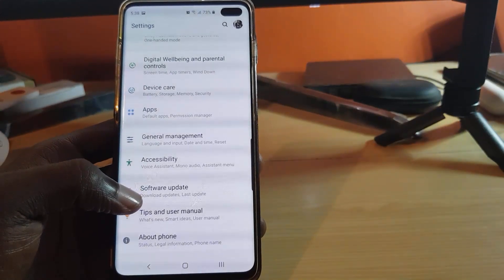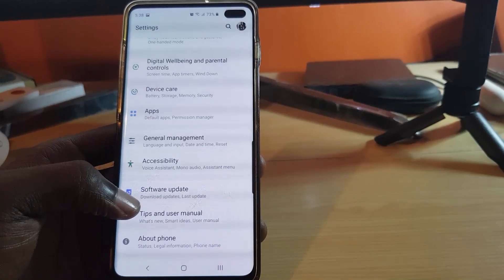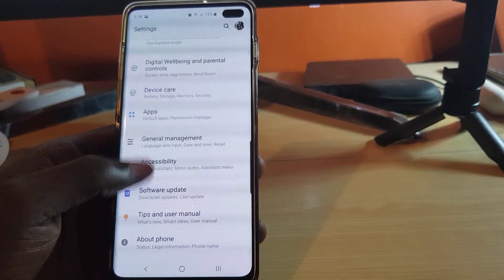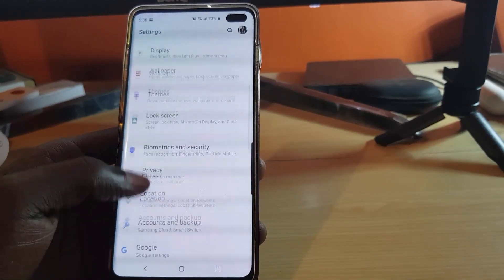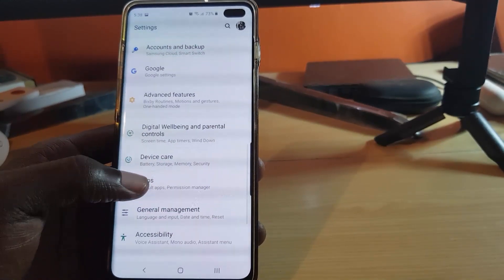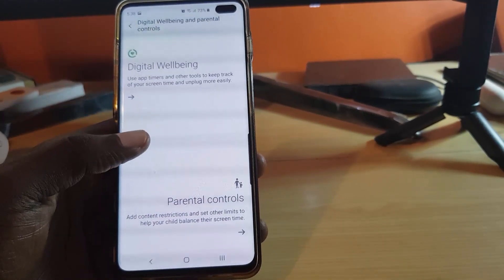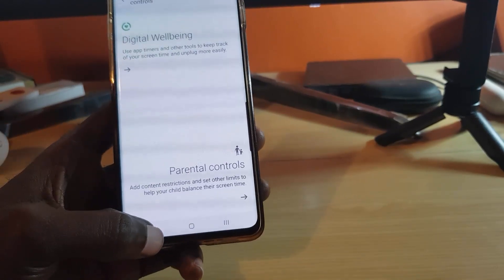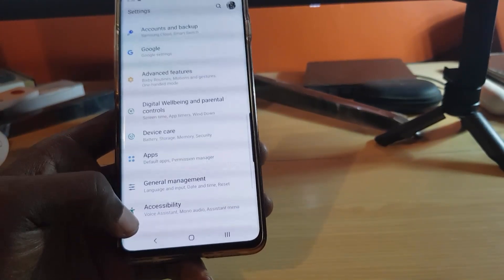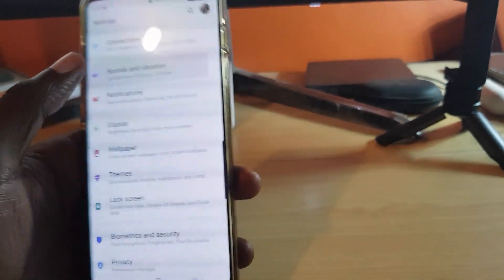Among the other cool changes, I've noticed the addition of Digital Well-being and Parental Controls. You can go in here to add parental controls — useful if your kids use your phone. I'll delve deeper into that in a later video.